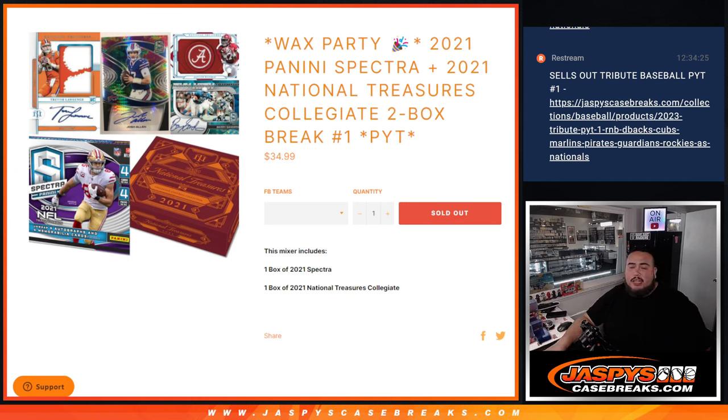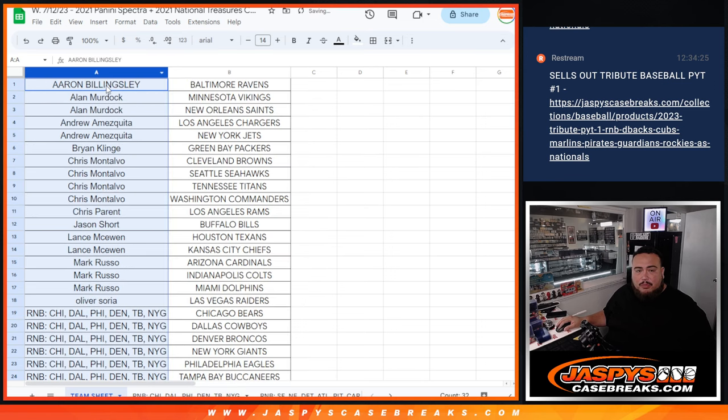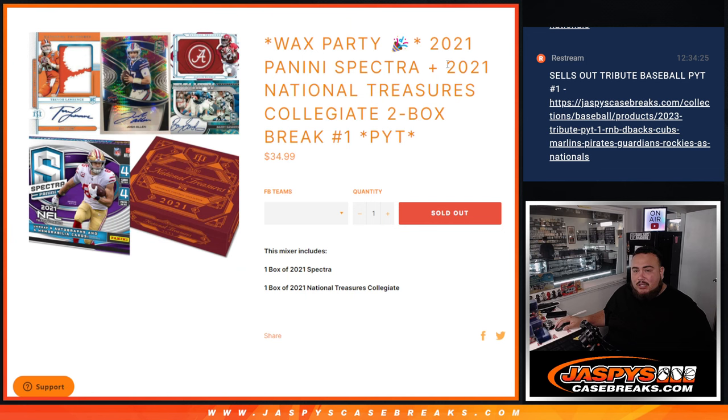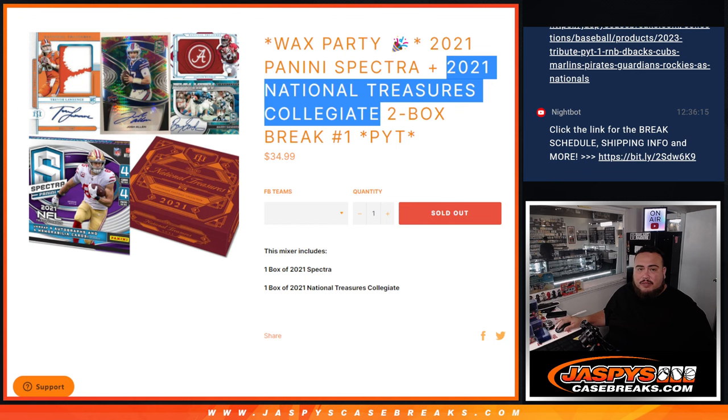What's up everybody, Jason here for jazbeescasebreaks.com. This is another wax party break — 21 Panini Spectra plus 21 National Treasures Collegiate, two-box break. This is a wax party break, so at the end we'll gather up all the names that got in, minus the RMBs, randomize them, and see who wins that wax party spot. NT Collegiate is a collegiate product, but there should already be a checklist for it since this is about two years ago now.